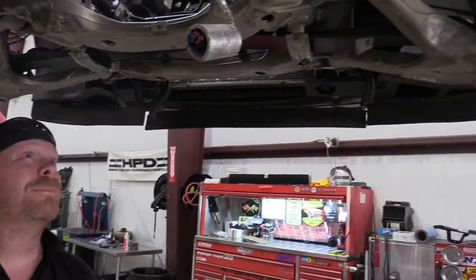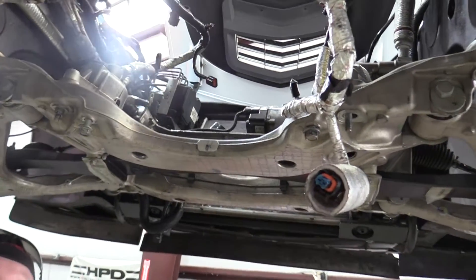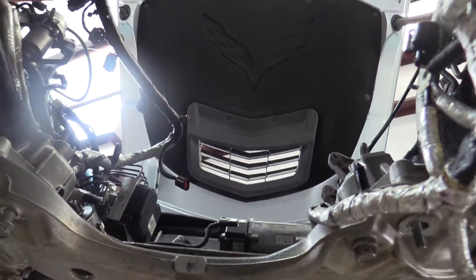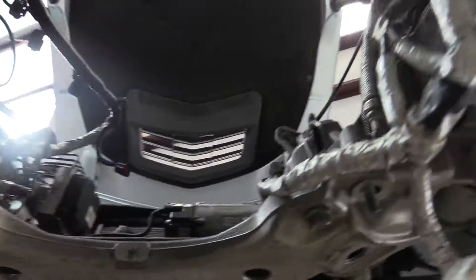We're back at HP Motorsports doing something a little different today — coming in at the beginning of a project. Jay, why don't you tell us what's going on? We got this 2014 C7 Corvette from a customer who called and mentioned he had an issue at the track. We got the car in here, pulled it apart, and found a few issues with the short block.